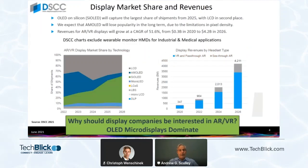The next chart answers the question: why should display companies be interested in AR and VR? This is from the Display Supply Chain Group. The chart on the bottom right shows the display revenue by headset type. It's worth noting that this chart excludes wearable monitor HMDs — the easiest example being Google Glass, which is neither see-through nor immersive VR. Even so, by 2026 the projection is that this will be a four-point-two billion dollar display business.